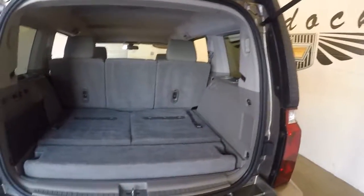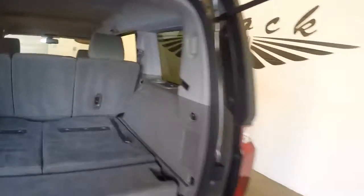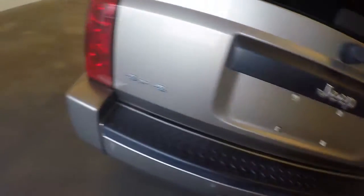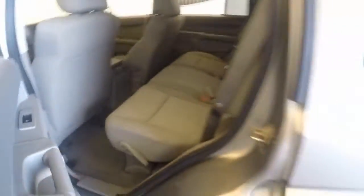Plenty of space in the back. This does have the third row seating with air conditioning in the back. Plenty of space — very nice interior.